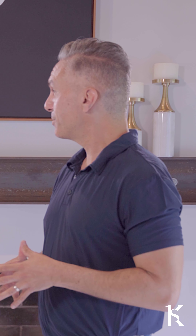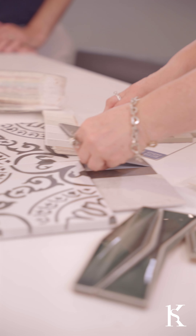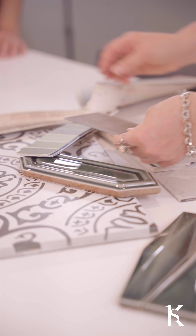Deanne, as an interior designer, what's one space in your own home that you would love to improve? I would focus on the heart of the home. We all know that's the kitchen. It's the place where people gather, entertaining, and it is your biggest return on investment.